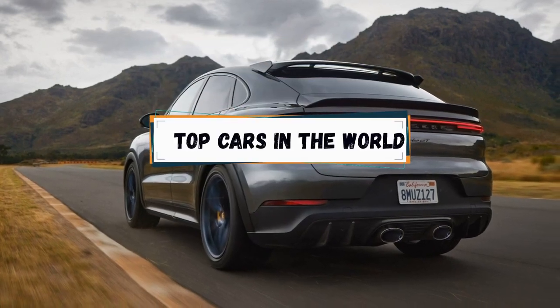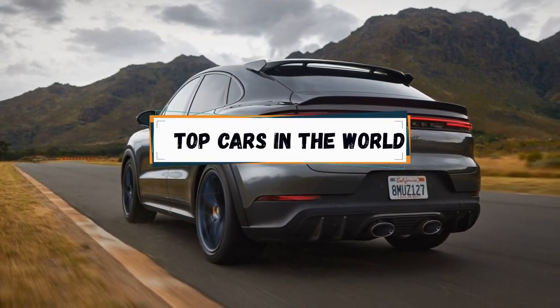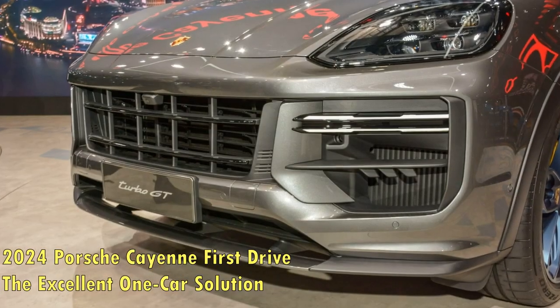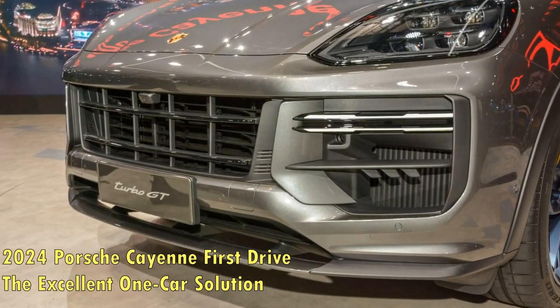2024 Porsche Cayenne First Drive: The Excellent One Car Solution. No surprise, Porsche continues to find ways to improve its already great Cayenne SUV.